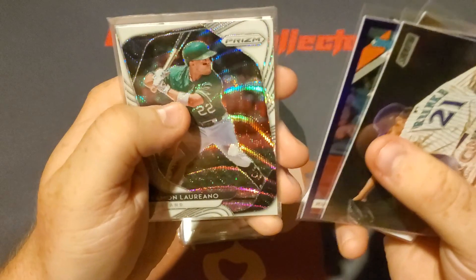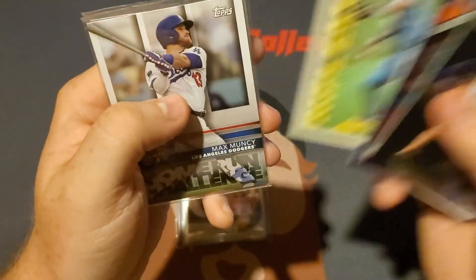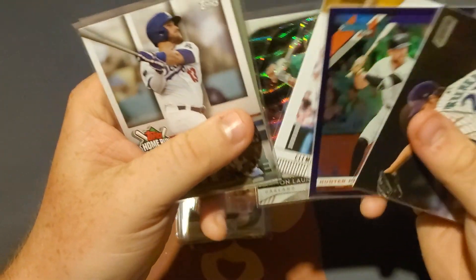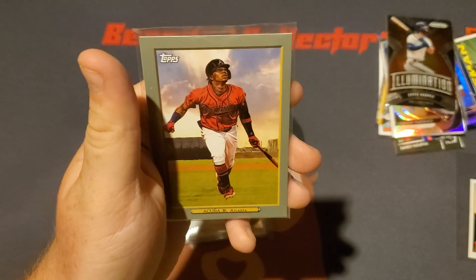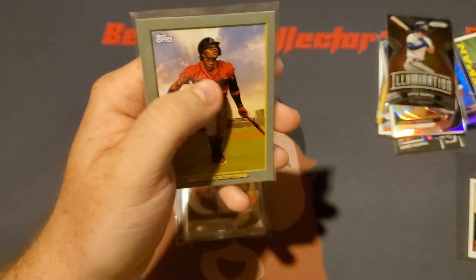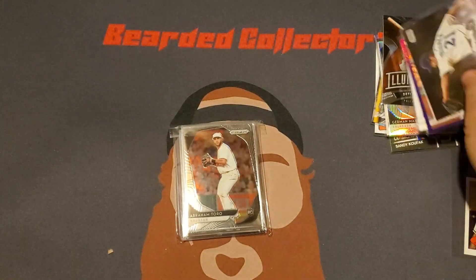We got a Ramon Laureano Prizm. A Bo Jackson Rifleman '91 Score — that's very nice. A Max Muncie Home Run Challenge card — very interesting. It's from this year, so maybe I can enter it. And we got a Ronald Acuna Jr. Turkey Red card.